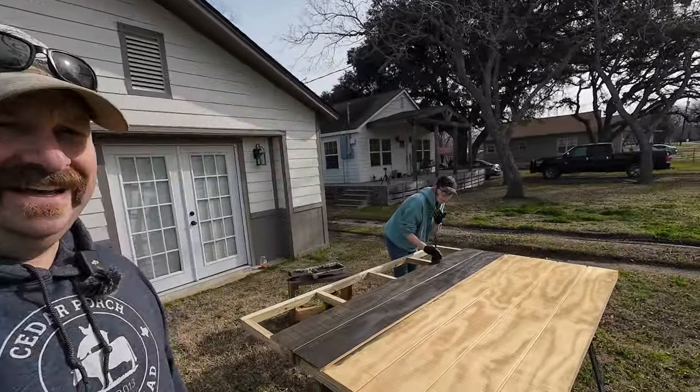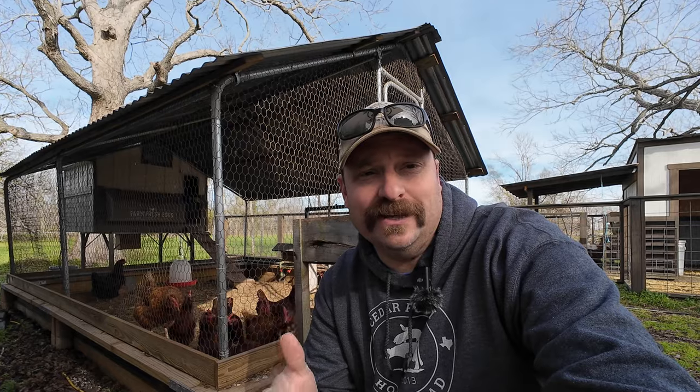Welcome back to day two of this aviary build. We're really excited because we got a lot done on day one — all the panels built, some of the exterior structure stained and cut. Now Bailey is working on the exterior back wall because we're going to do a solid back wall on the north side of this aviary so these birds can always get out of the weather. We've got some other plans for how we're going to enclose that in. Today we're going to be working on some foundation, and I'll bring you over to our chicken run to show you some of the aspects we're going to be bringing over to the aviary.